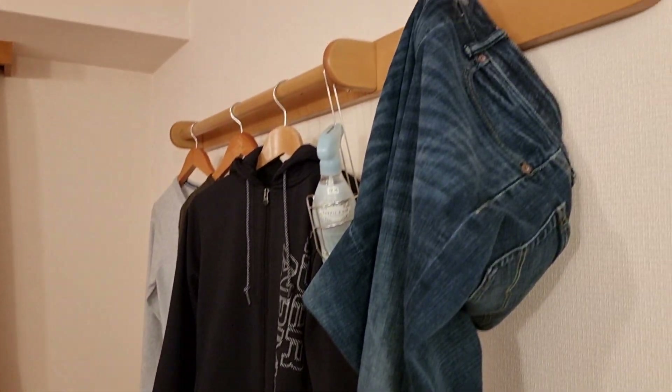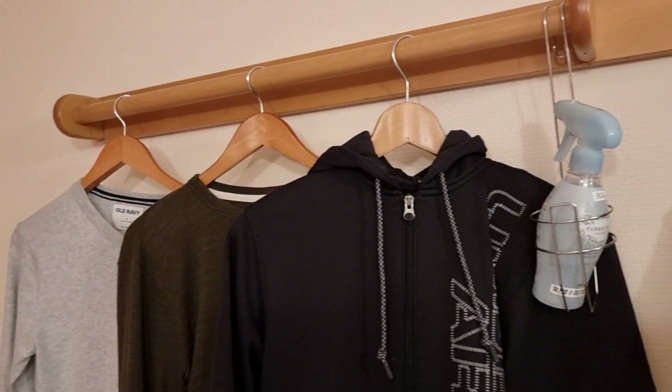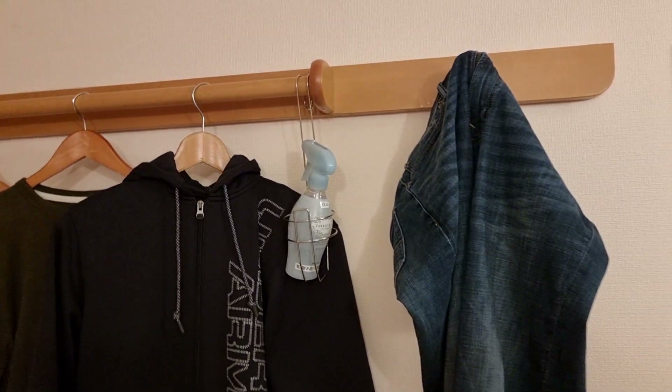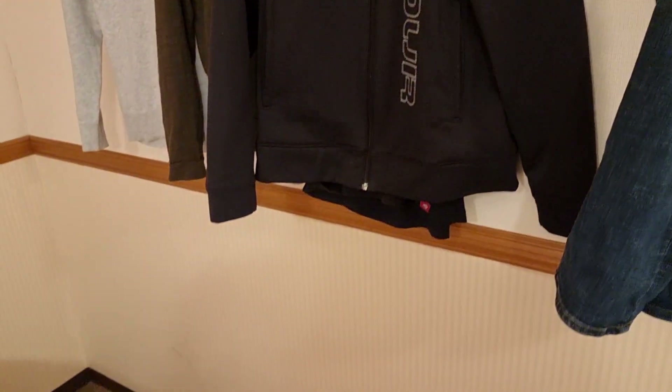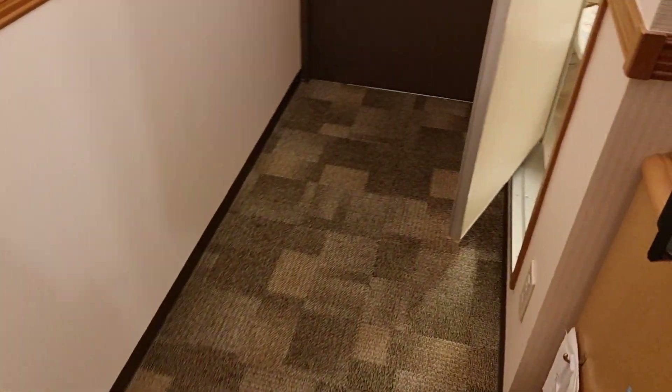On the right hand side as you enter, you have some hangers — I've just put my clothes up here — as well as an air freshener bottle and one hook there. You can see my jeans hanging up. You do have room to open your suitcase if you'd like; enough floor space to open maybe one or two carrier style suitcases, which is nice.